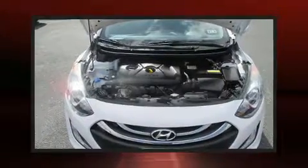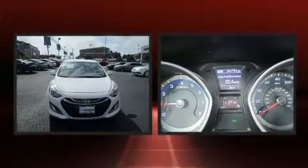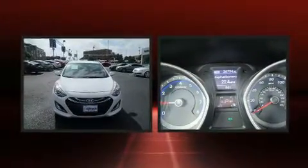Come test drive this 2015 Hyundai Elantra GT with less than 40,000 miles on the odometer. You'll be sure to appreciate this model's condition and value. Under the hood you'll find a four-cylinder engine with more than 170 horsepower.